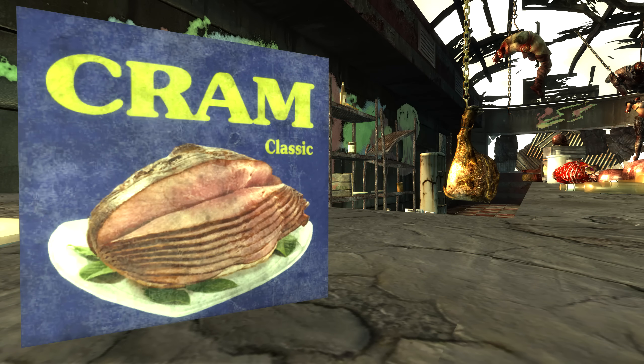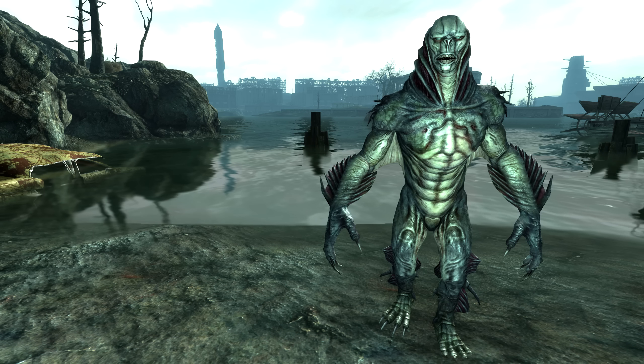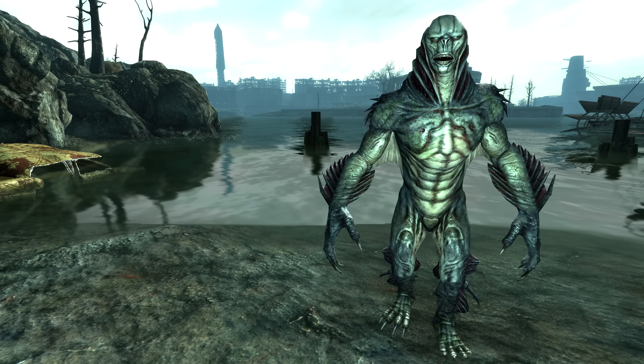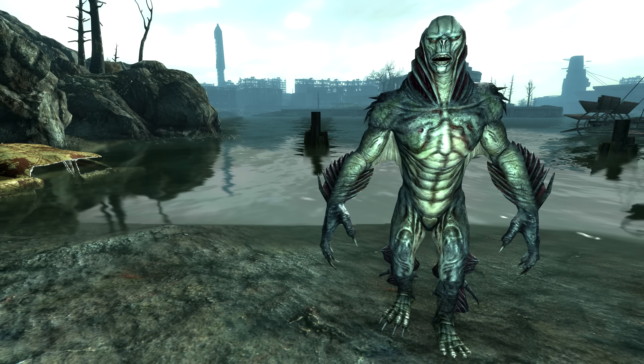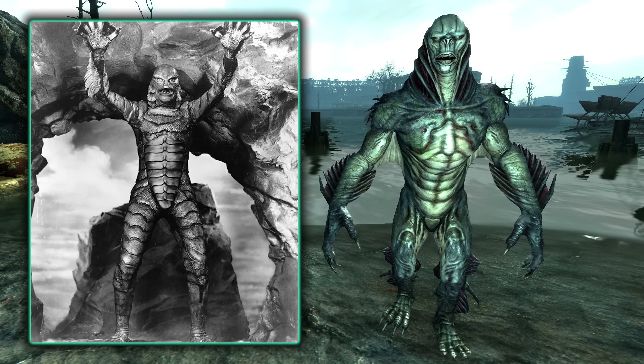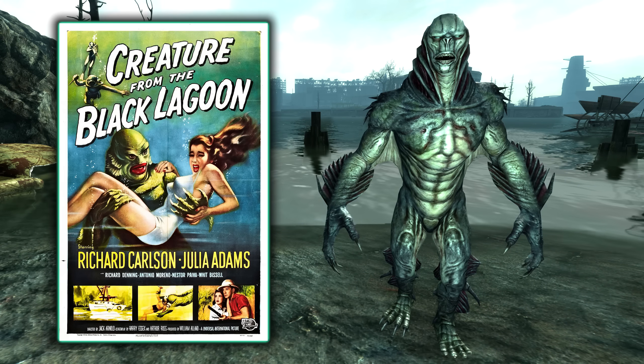Going back to something simple: the famous food within the Fallout universe, Cram, is a reference to the real-life Spam. And the fearsome Mirelurk Kings that we can encounter, usually near water, have had their physical appearance modelled off of The Creature from the Black Lagoon from the 1954 horror film of the same name. The resemblance is uncanny.